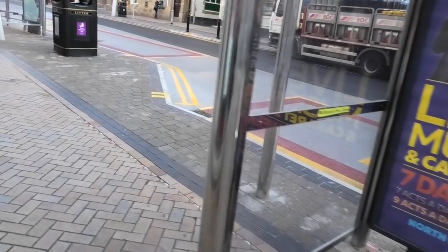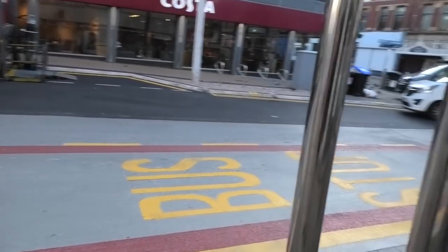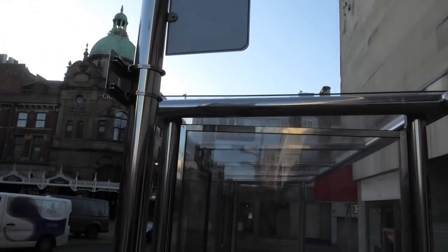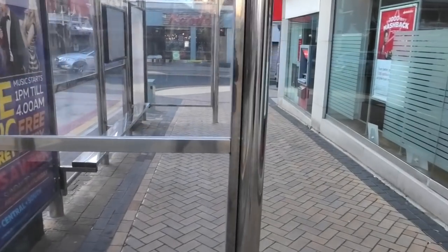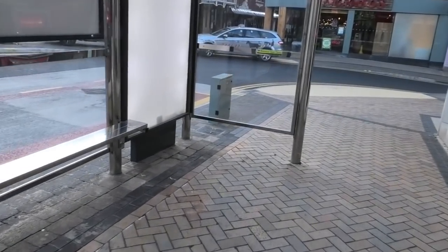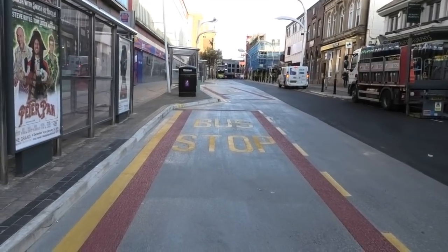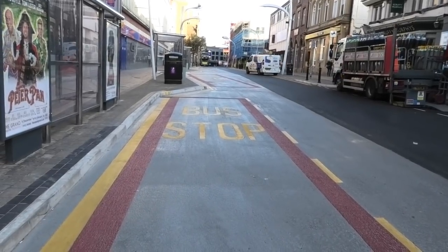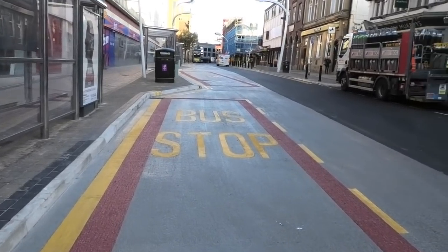I'll quickly add — the signs have not been changed yet. It still says 14 to Fleetwood. Let's hope that can be changed tomorrow morning first thing, as it would be confusing to anybody. With a look right along Corporation Street, that concludes our visit and the explanation of the change. We're going to proceed to our next venue.